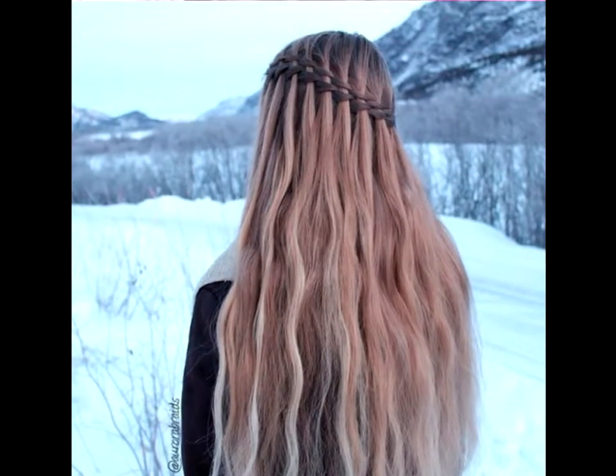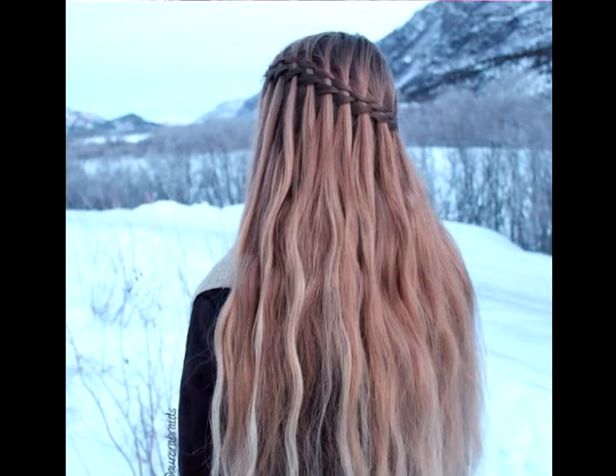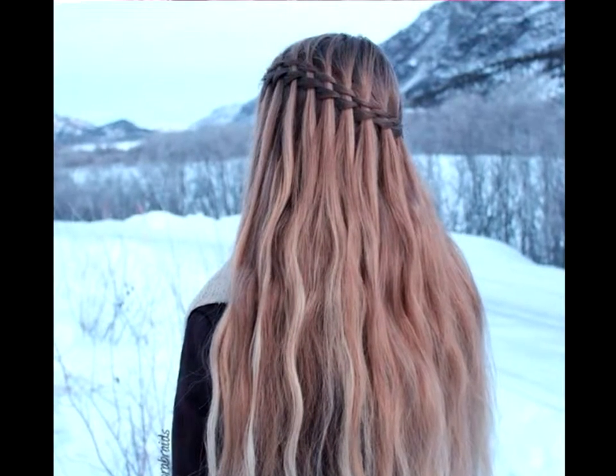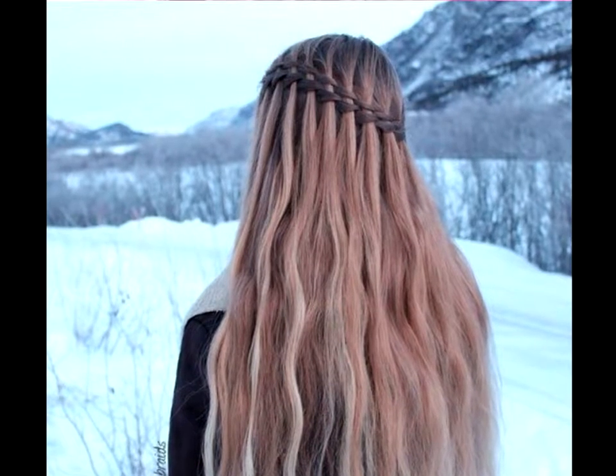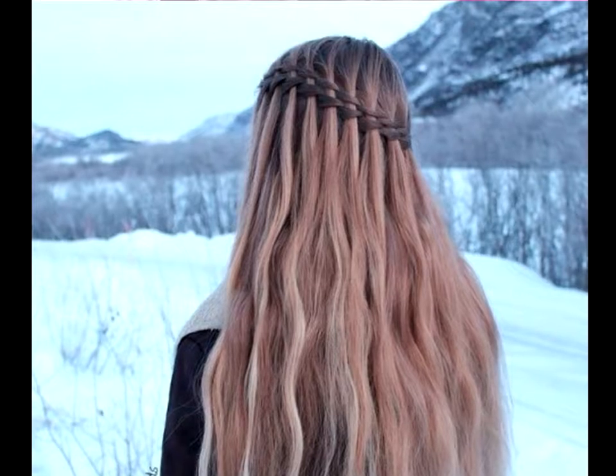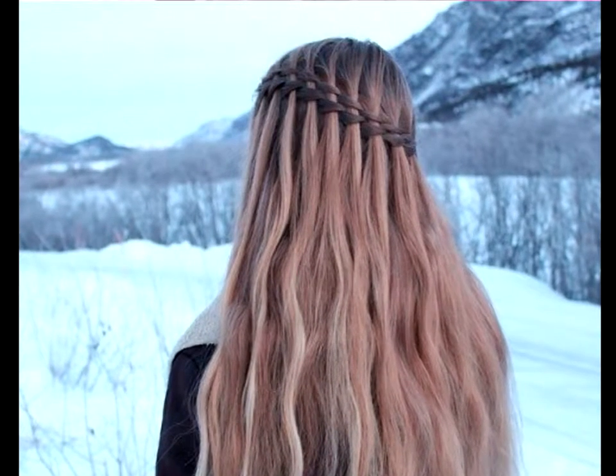Long and luscious. It can be tough to maintain super long hair — from washing to styling it, everything seems like a chore. On the days when you don't want to curl, straighten, or even brush your hair, a waterfall crown is an easy way to keep you looking fresh and stylish.